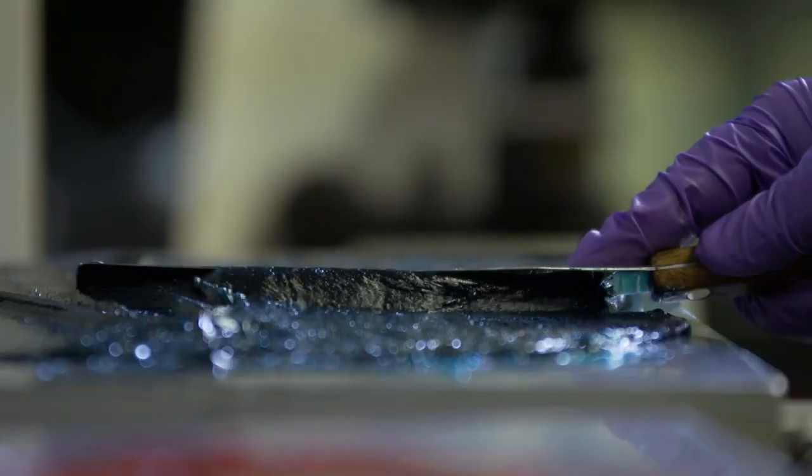Operators often associate their grease with a specific color, such as a rich blue or a deep red. While these colors are eye-catching, the reality is the color has no correlation to grease performance.